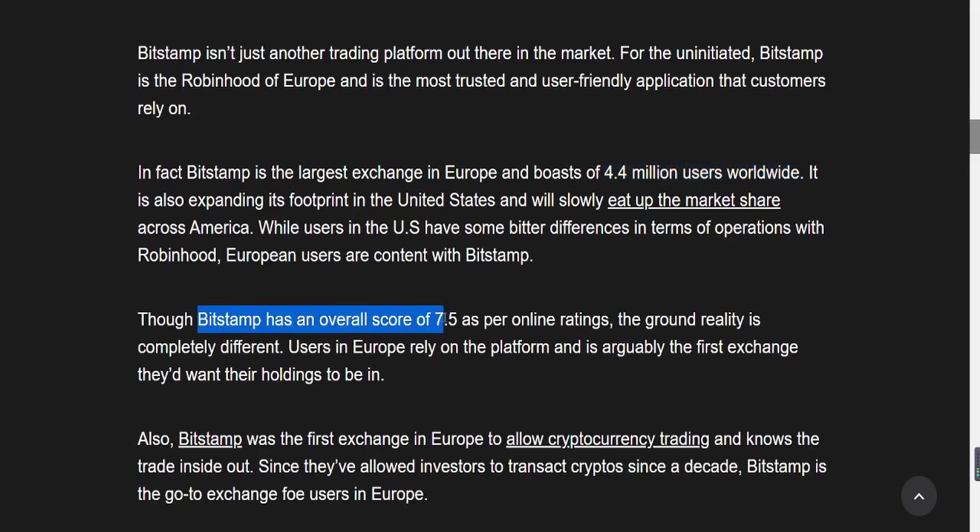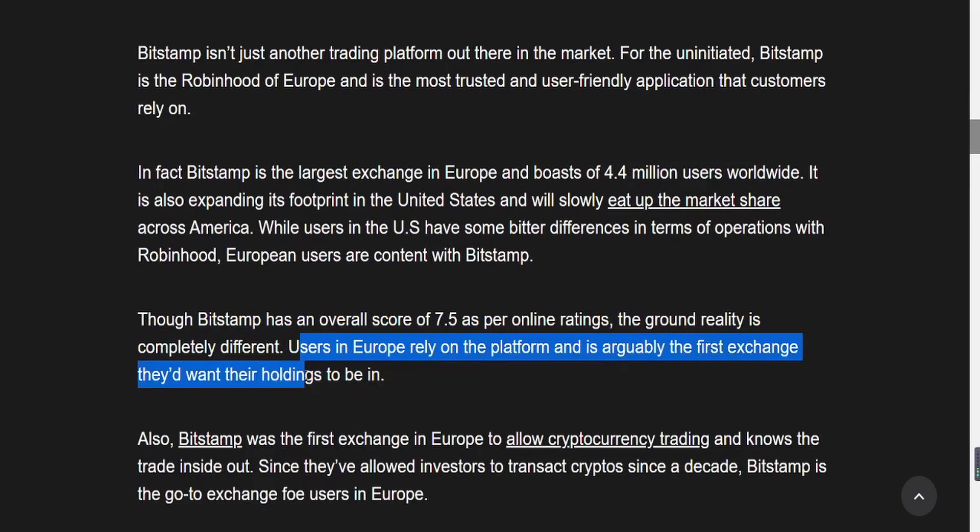Bitstamp has an overall score of 7.5 as per online ratings, but the ground reality is completely different. Users in Europe rely on the platform and it's arguably the first exchange they want their holdings to be in. This is going to be one of the biggest listings. Everyone is watching for the Robinhood listing of Shiba Inu because they understand what that can do — but this is the Robinhood of Europe, so this is equally as big.